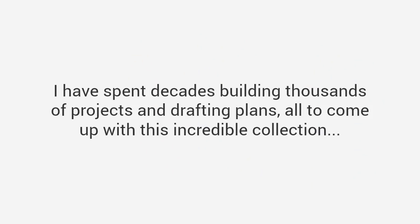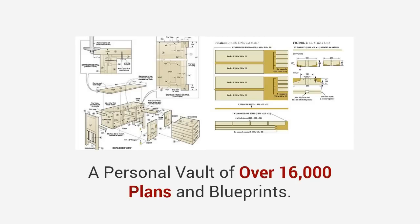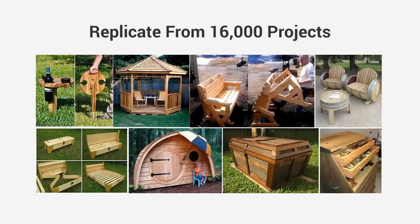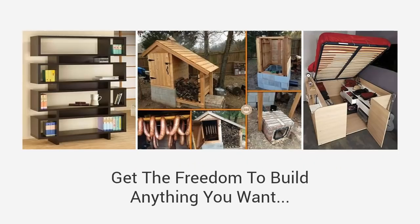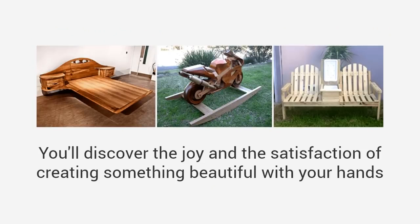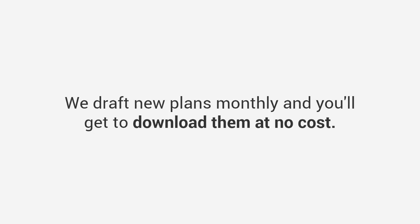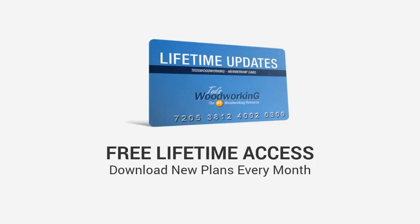With over 16,000 plans you'll find a plan for every project you desire. These are done-for-you plans with step-by-step blueprints and easy-to-follow instructions. I have spent decades building thousands of projects and drafting plans — all to come up with this incredible collection. Ted's Woodworking is the direct result of years of my work, a personal vault of over 16,000 plans and blueprints. These 16,000 projects are now yours to replicate, giving you the freedom to build anything you want and complete projects like a master craftsman quicker and far easier than you've ever dreamed possible. We draft new plans monthly and you'll get to download them at no cost — free lifetime access to download new plans every month as they are released.